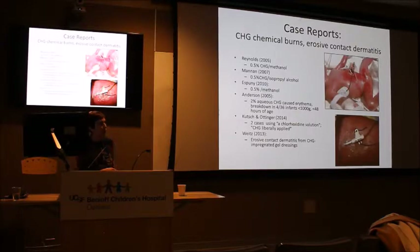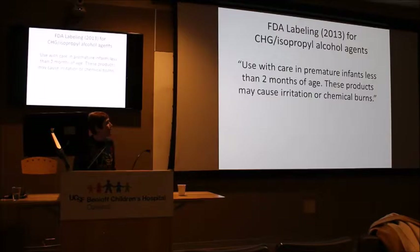Even aqueous chlorhexidine has been reported to cause erythema and skin breakdown in a substantial number of cases. A Journal of Pediatrics article described five cases with severe breakdown and infection from aqueous chlorhexidine. A BioPatch caused erosive contact dermatitis. The FDA says use with care. The baby most at risk is the micro-preemie under a week old having umbilical catheters placed. My recommendation: at least use aqueous chlorhexidine, use povidone-iodine probably just once, and that's safer than Chloraprep.